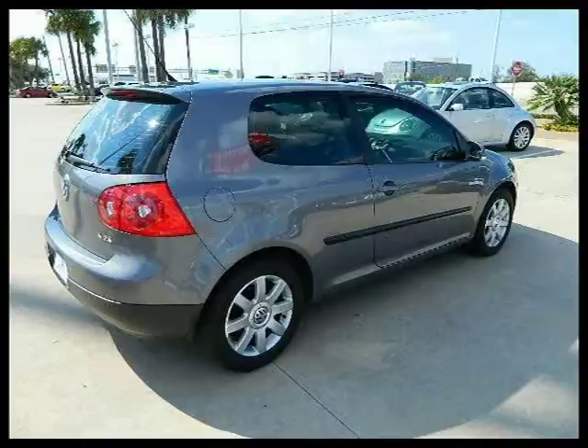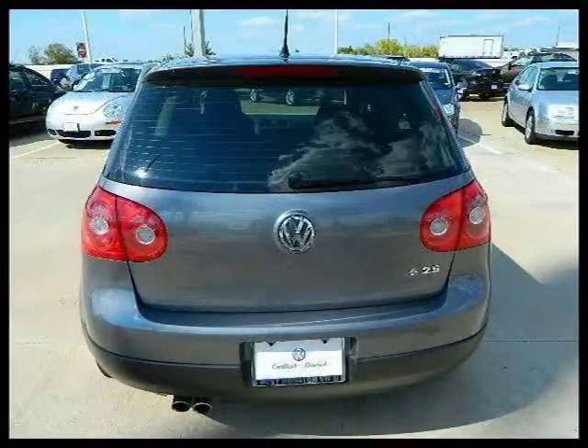This 2009 Volkswagen Rabbit two-door car is located in Houston, Texas and has 39,505 miles on it.